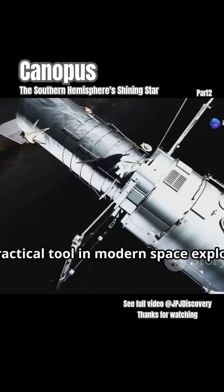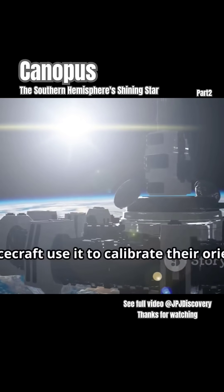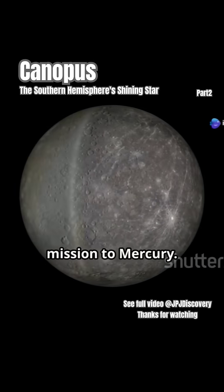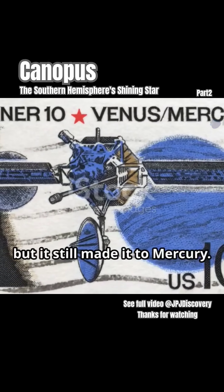It's not just an ancient legend — it's a practical tool in modern space exploration. Canopus is so bright and reliably positioned that spacecraft use it to calibrate their orientation. One famous example is NASA's Mariner 10 mission to Mercury. The spacecraft once got confused between Canopus and a bright particle, leading to extra maneuvers, but it still made it to Mercury.